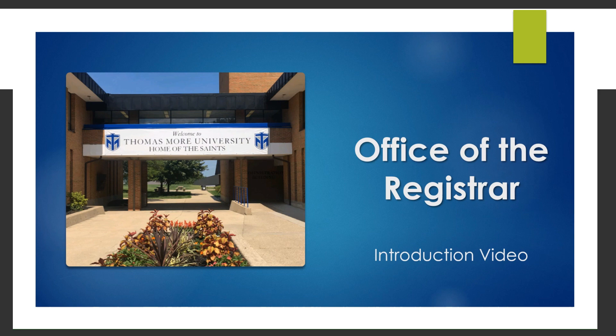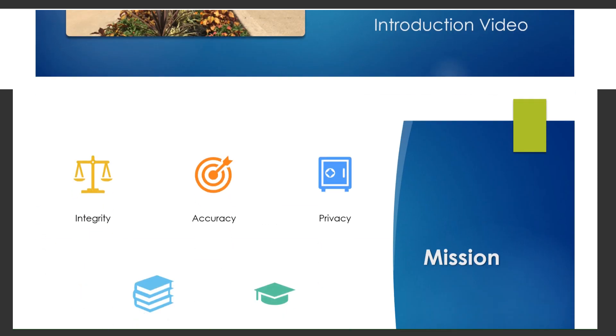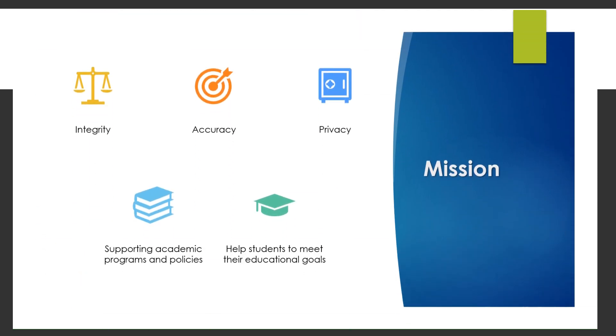At Thomas More University, the Office of the Registrar helps students throughout their educational career. The Office of the Registrar is committed to providing enhanced service, collaboration, and engagement to the Thomas More University community. In fulfilling this commitment, the Office maintains the highest degree of integrity, accuracy, and privacy of records while supporting academic programs and policies that enable students to meet their educational goals.